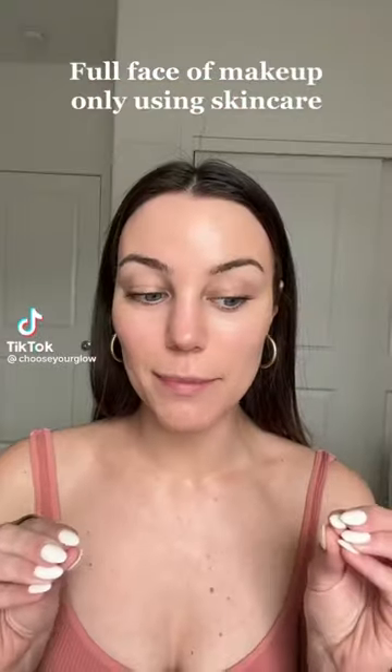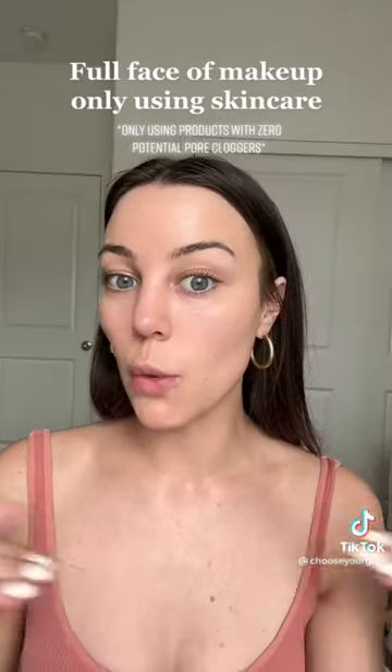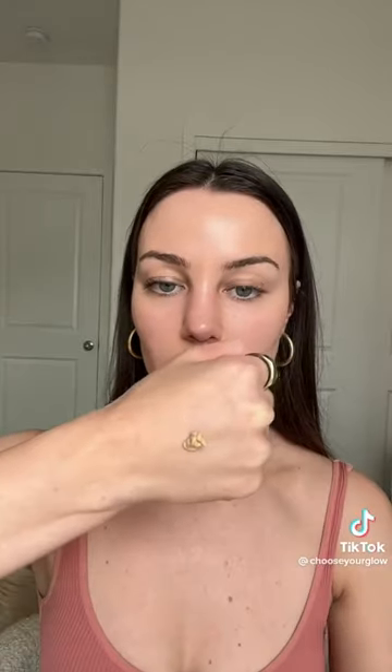Would you believe me if I told you this is only skincare on my face — a full face of makeup using just skincare products, and only products with no potential pore cloggers? I already started with the ClearStem 'You Are Sunshine' tinted sunscreen. I already put some on, but I want to show you guys what it looks like, so I'm going to put a little bit more on so you can see how it just completely blurs out everything on your face. Love this stuff — slightly mattifying.